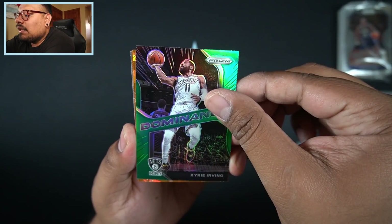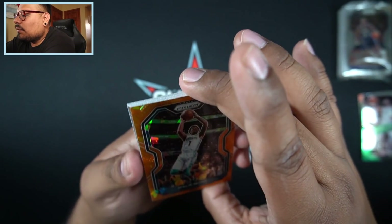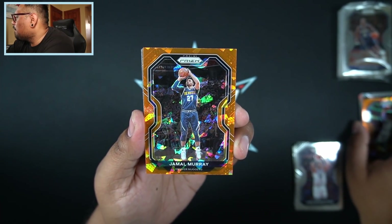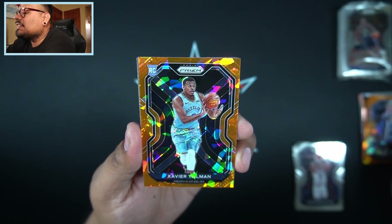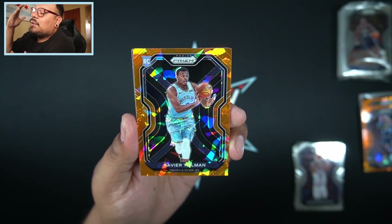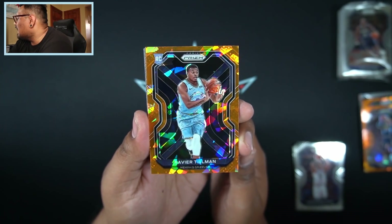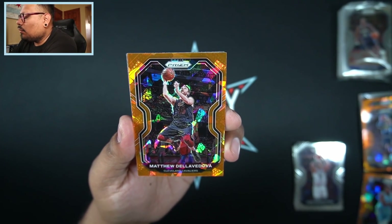Now we get into our orange cracked ice — come on, let's get a huge card. We got Malik Monk. Then we have Denver Nuggets Jamal Murray. Memphis Grizzlies Xavier Tillman — I'll take that. Off-centered for sure, you guys already know the deal when it comes to Prizm cards this year, they are really hard to find centered. But I will take that Xavier Tillman rookie orange cracked ice. The final card is Matthew Dellavedova.